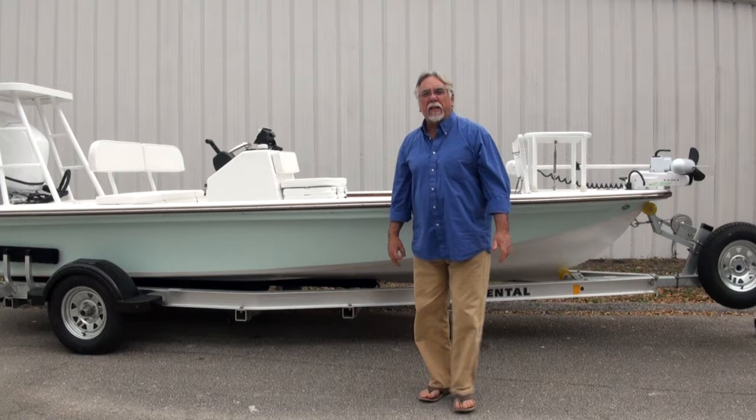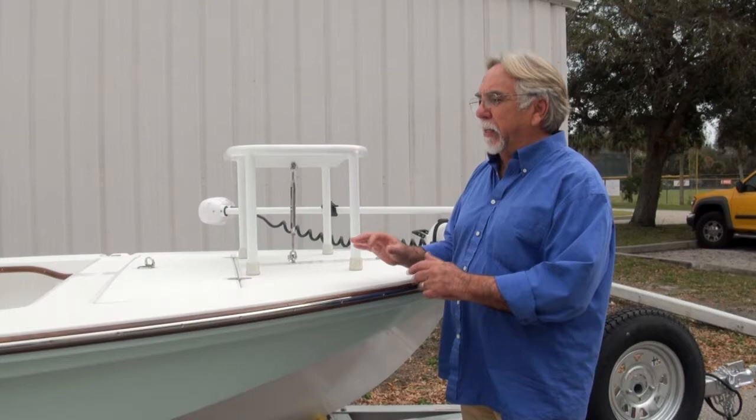Hi, I'm Mark Casler from Dragonfly Boatworks. I'm going to walk you through our 17 Grand Slam that we just completed. It's getting delivered today. I want to show you some of the custom features that we do on our boats.